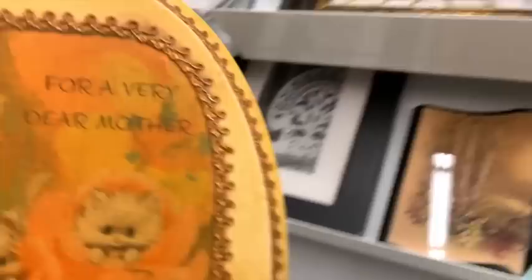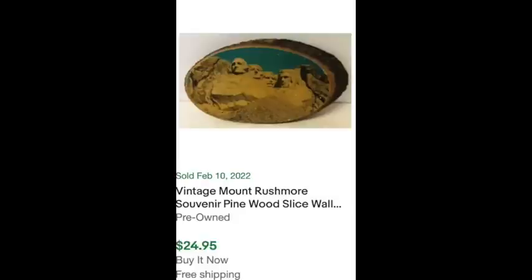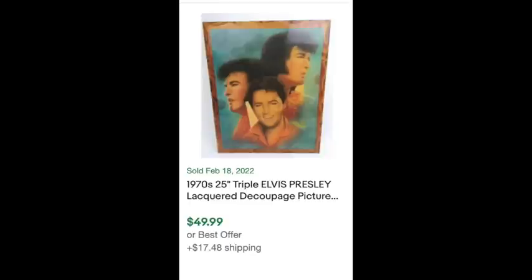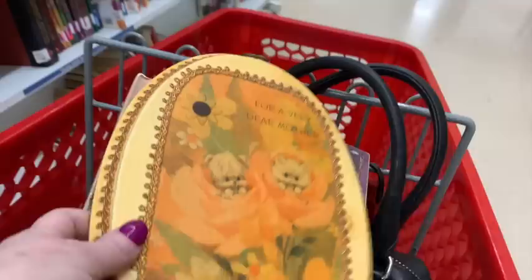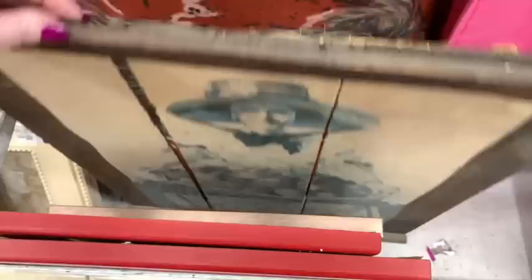My first item is something you might overlook - a decoupage wooden plaque. These can actually sell for pretty good money. This one is from Savers and I had a 20% off coupon when you donate, so it was three bucks. I'm going to pop up some recently sold items on eBay: a Mount Rushmore one sold for about $25, a little girl in a rocking chair for $20, and Elvis for $50. Subject matter matters on these, so look them up.